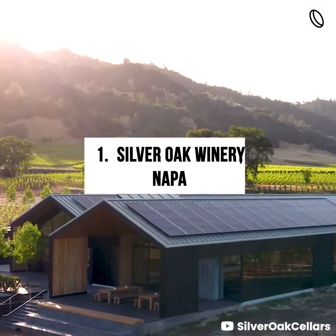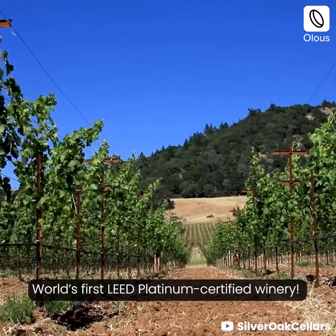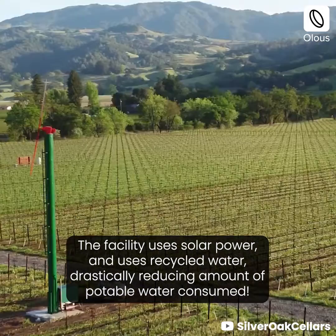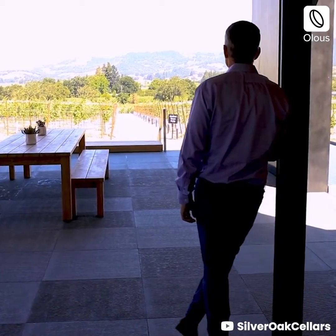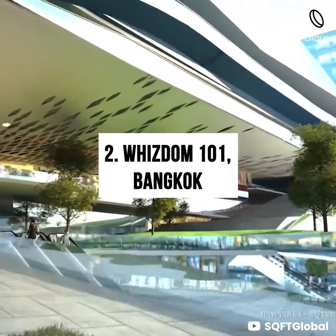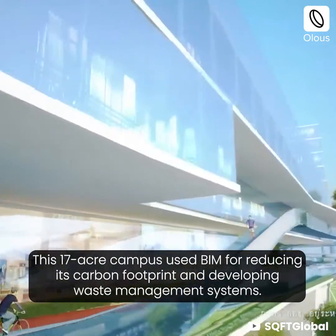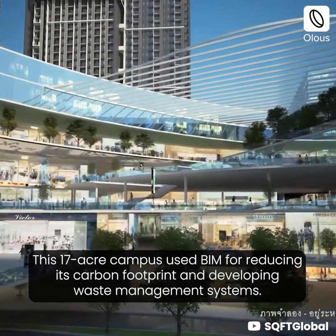Silver Oak Winery, Napa — the world's first LED-platinum-certified winery. The facility uses solar power and recycled water, drastically reducing the amount of potable water consumed. This 17-acre campus used BIM for reducing its carbon footprint and developing waste management systems.